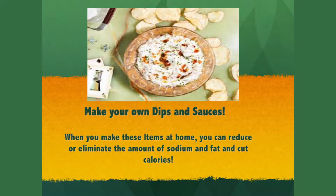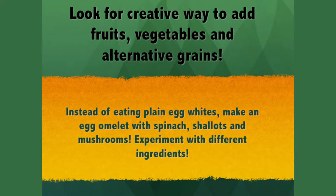Make your own dips, sauces, and salad dressings for your wraps and sandwiches. When you make these items at home, you can reduce or eliminate the sodium and fat and cut calories found in prepackaged products.